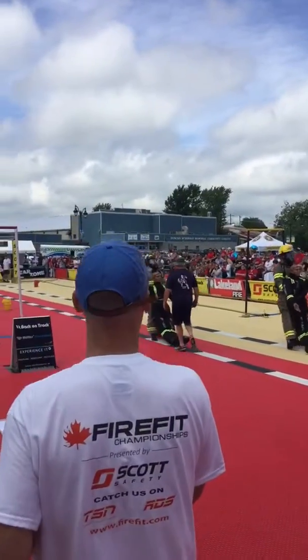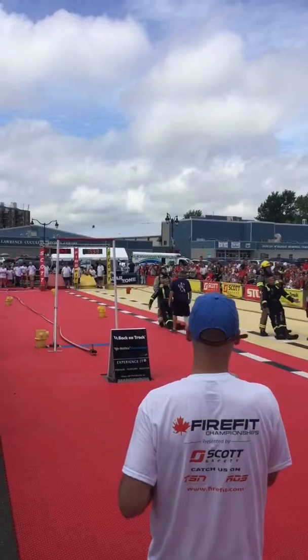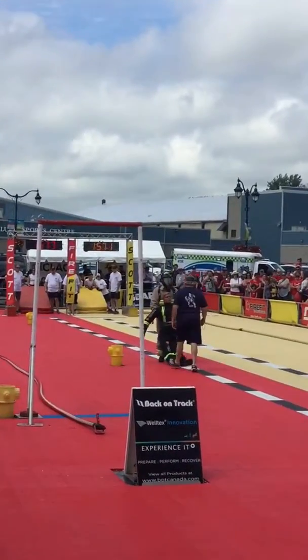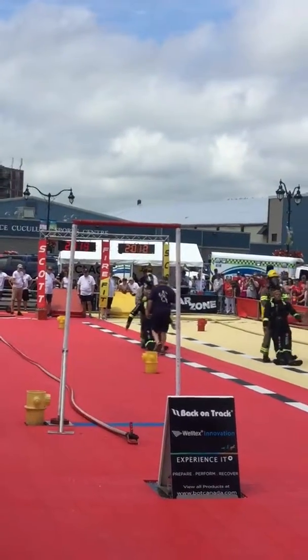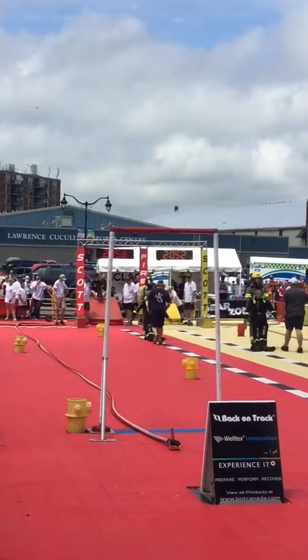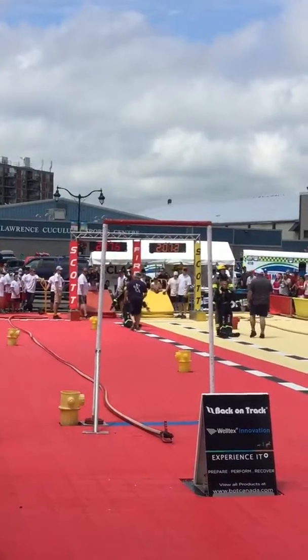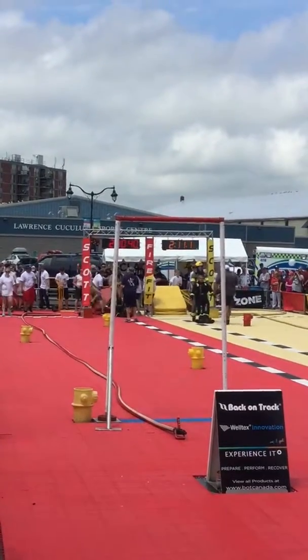Both guys maintaining a very consistent pace with one another, approaching halfway down the track — a 100-foot line. Backwards they go with 175 pounds in dead weight. The victim rescue, the final of the tasks. Keep an eye on the time; both guys are going to set a good one. There it is in the red.